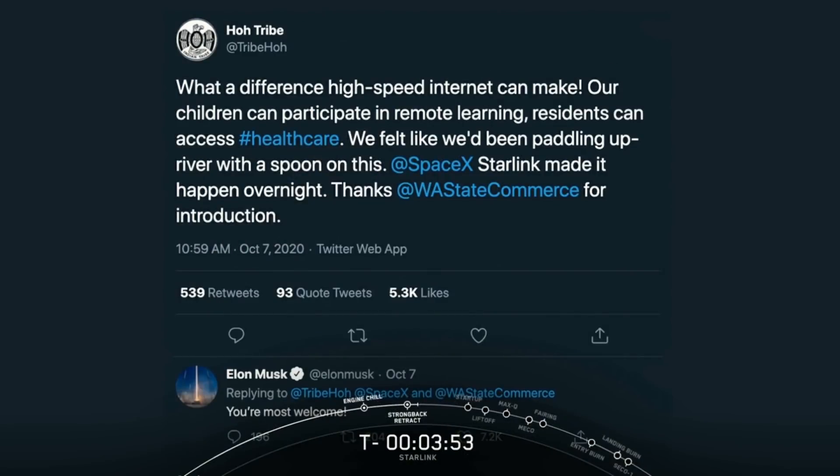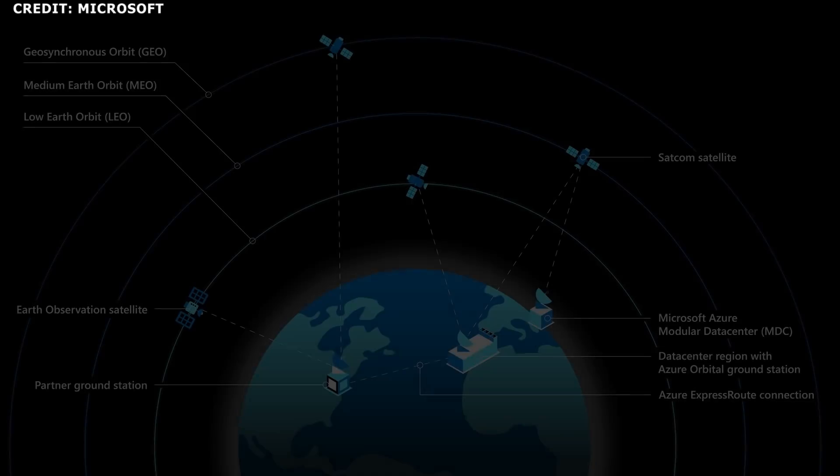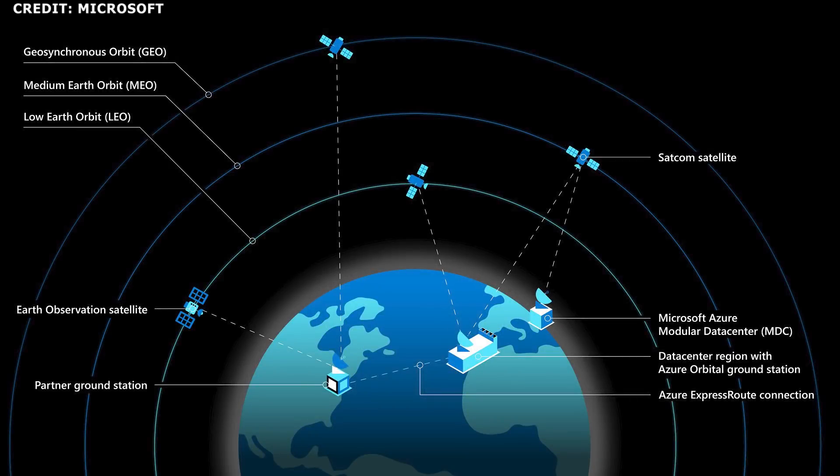An October 7th tweet from the Ho Tribe noted: 'What a difference high-speed internet can make. Our children can participate in remote learning. Residents can access healthcare. We felt like we've been paddling upriver with a spoon on this. SpaceX Starlink made it happen overnight.' Microsoft's partnership with SpaceX should bring Starlink service to even more remote communities. Microsoft also announced on October 20th that it would expand on its partnership with satellite telecommunications service provider SES, extending connectivity between the company's cloud data center regions and cloud edge devices in support of its O3B Mio constellation.